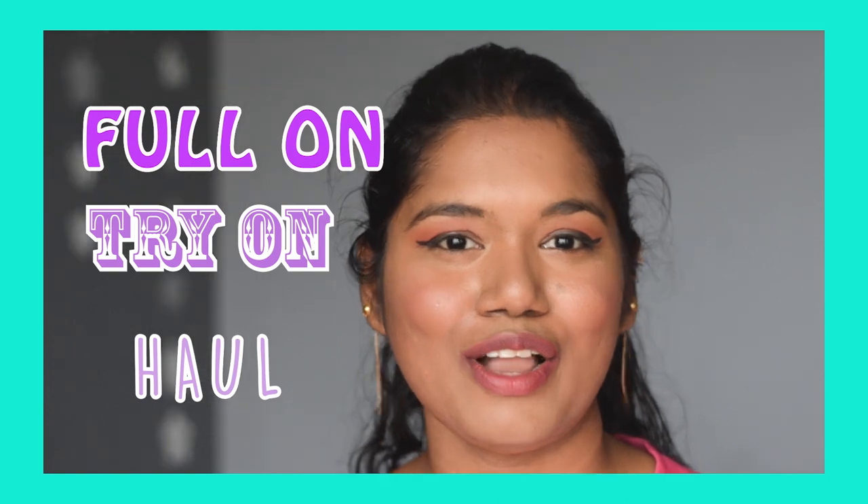Hey guys, welcome back to my channel! If you guys are new here, then welcome. As you already know from the title, this video is going to be a full-on try-on haul of Shein — everything I have ever bought from Shein. If you don't know, Shein is an international fashion brand which also has their own shopping app, available in India too. Stay tuned and don't forget to subscribe!